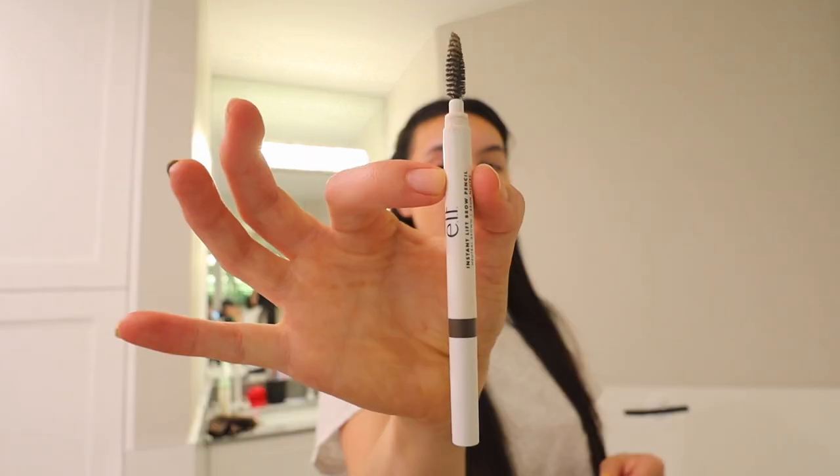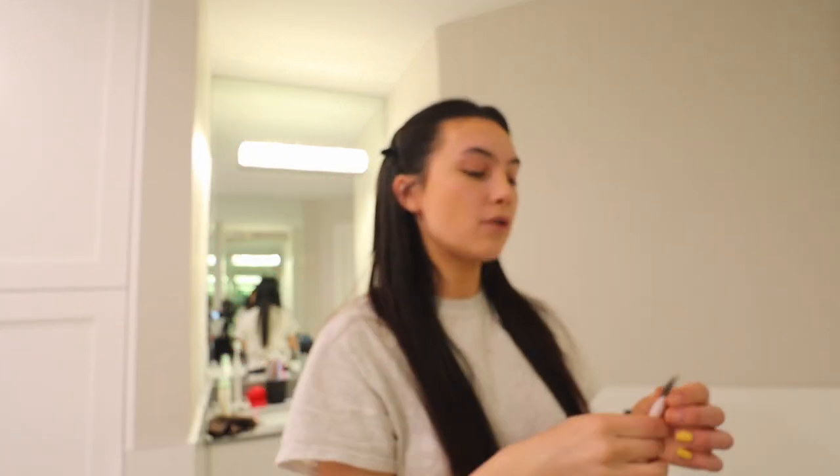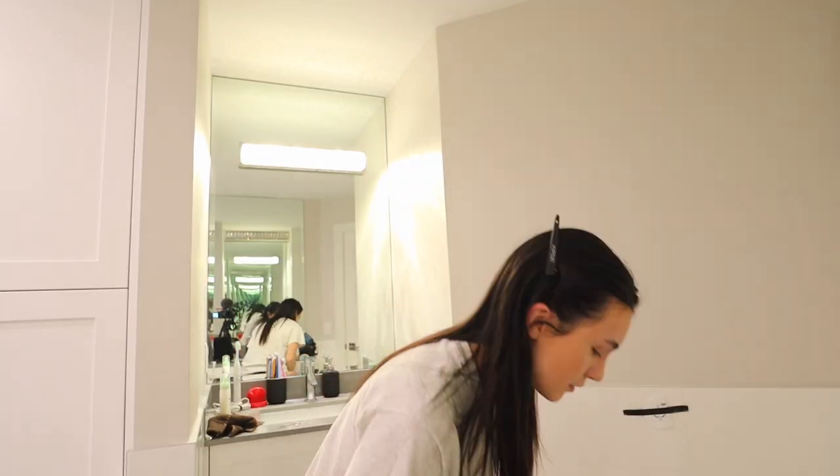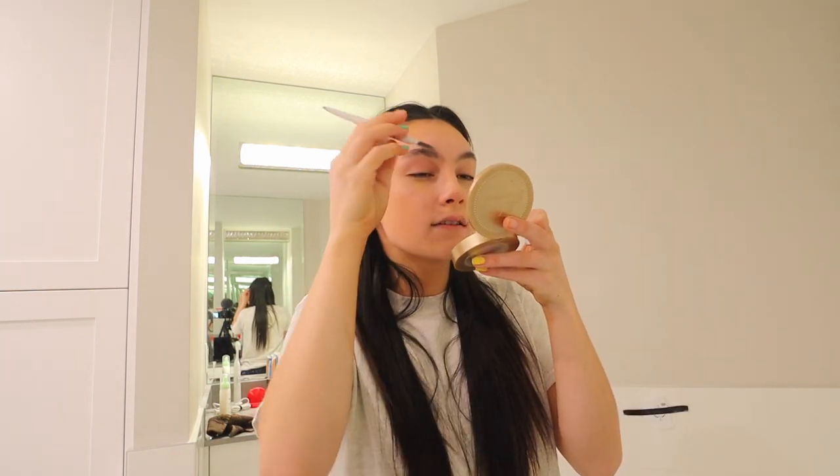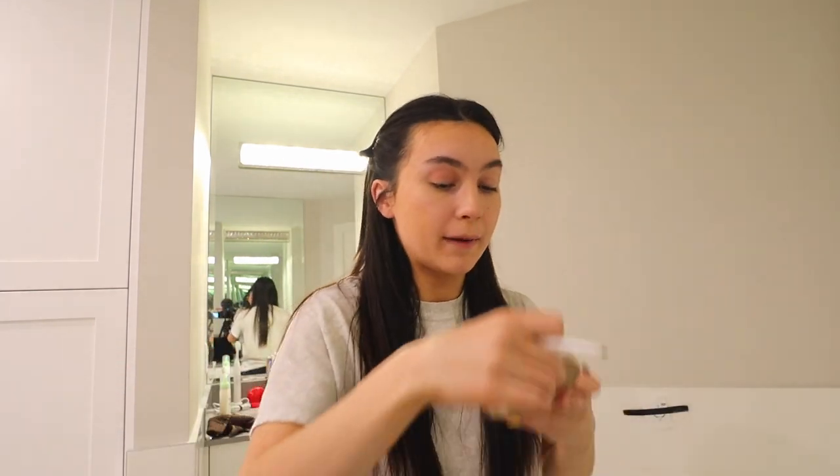This is the eyebrow pencil I use — it's from e.l.f. I don't do much to my eyebrows at all. I literally just brush them up, then take the pencil side and very lightly fill in any sparse areas. Does anyone have this problem? My hair is constantly falling out — not in large amounts, but hair is everywhere, especially in the bathroom.